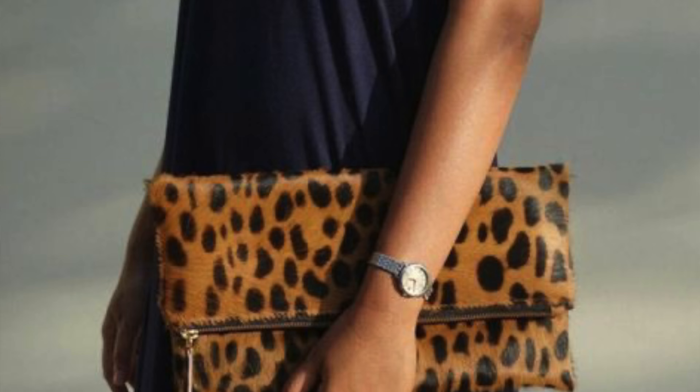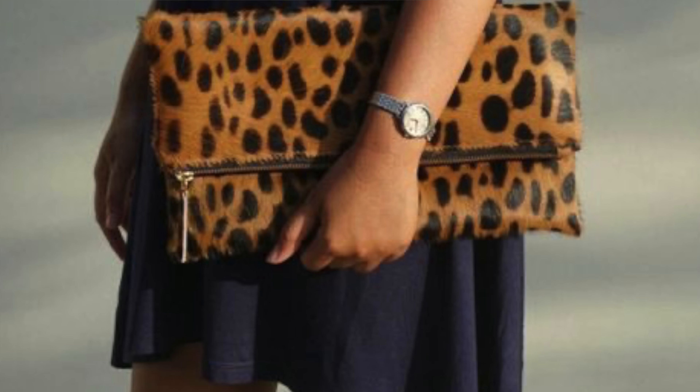If you're not a print girly and you're more of a neutral girly, you can add a small clutch, incorporate it in your earrings, a beautiful headband or hair accessory, a scrunchie, or a scarf tied around your neck or head. There are just so many ways to incorporate this style into your fall wardrobe.